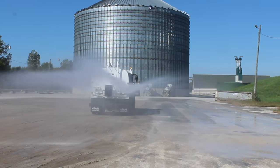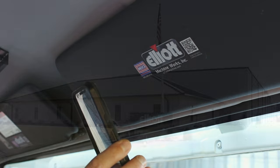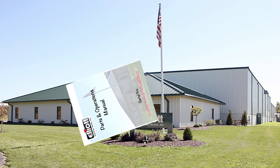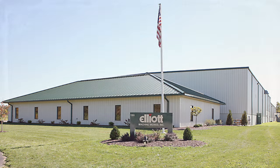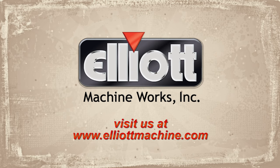From design concept to unit completion, Elliott Machine Works' team of expert specialists is dedicated to service and after-sales support. For more information, visit us at ElliottMachine.com.